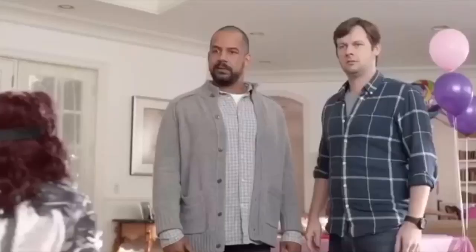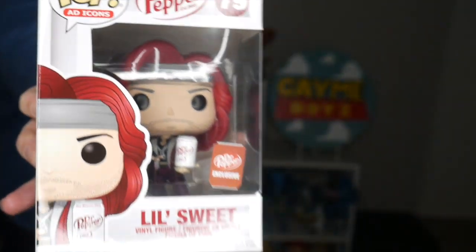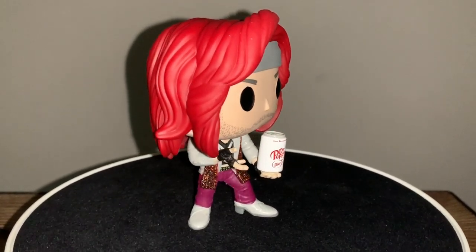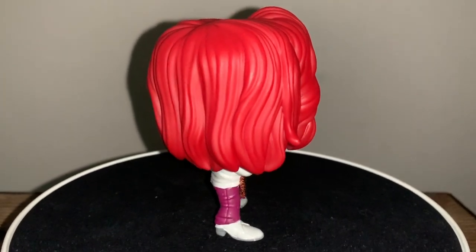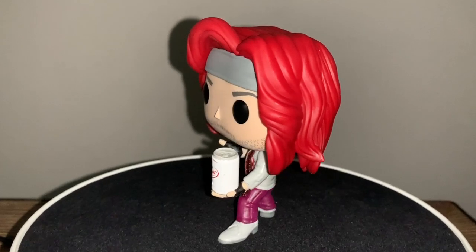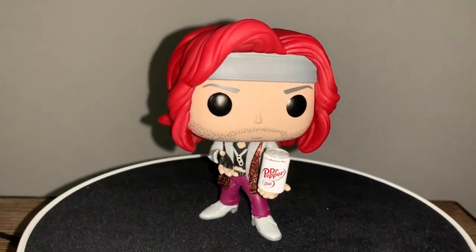I also have another ad icon - I missed this one when it first came out, but I found it on eBay for a reasonable price. It's the Dr. Pepper Little Sweet - a Dr. Pepper exclusive featuring Justin Guarini. Dr. Pepper is my favorite soda, so why not? I love his very detailed hair, his facial hair looks funny, and they made his dog tag necklace but with pop soda tab toppers. Then you have a Diet Dr. Pepper that says 'You deserve this' - I do! This is number 79 in the ad icons.